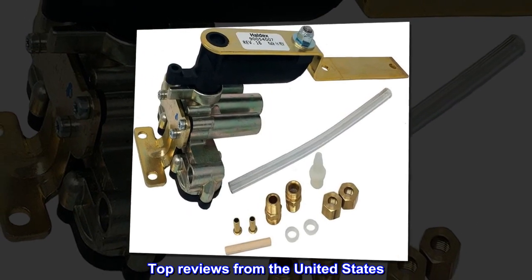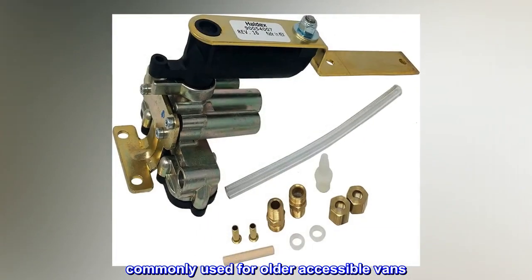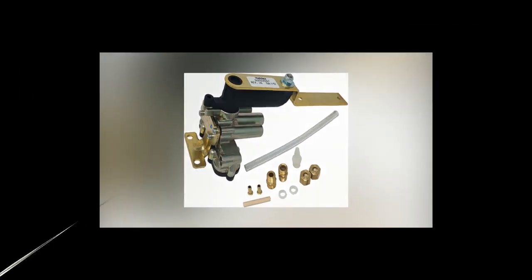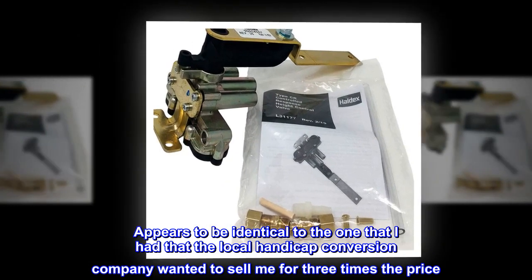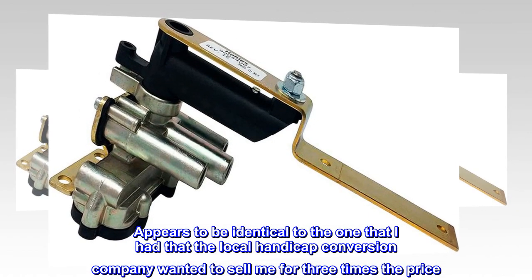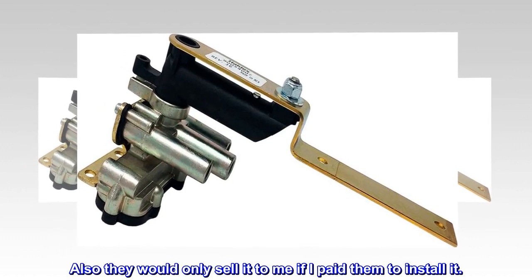Top reviews from the United States. Commonly used for older accessible vans. Glad to find this at a good price. Appears to be identical to the one that I had that the local handicap conversion company wanted to sell me for three times the price, and they would only sell it to me if I paid them to install it.